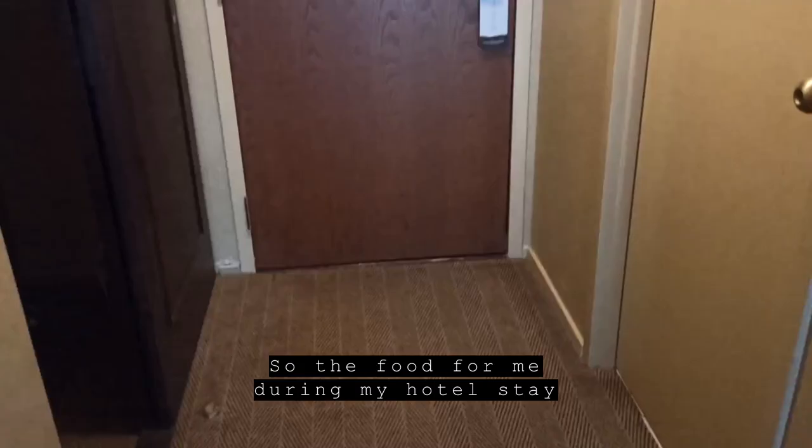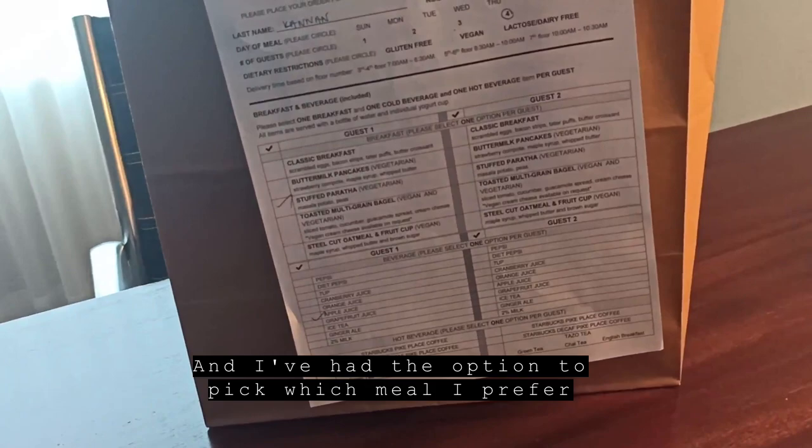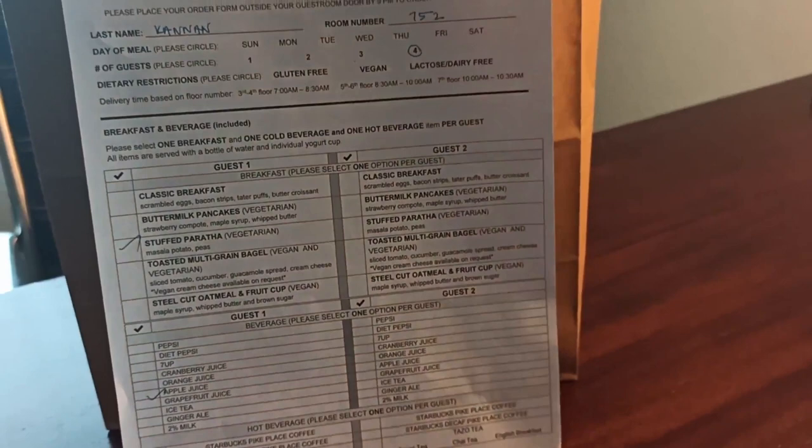Food during my hotel stay has been no-contact pickup — it's usually left outside my door like this. I've had the option to pick which meal I prefer. This form is usually put under the door the day before, I fill it out and slide it back out.